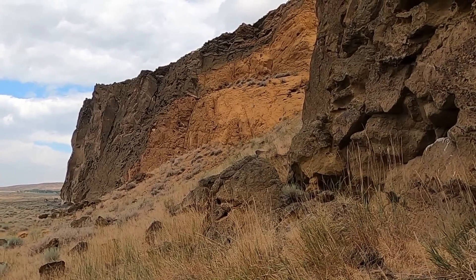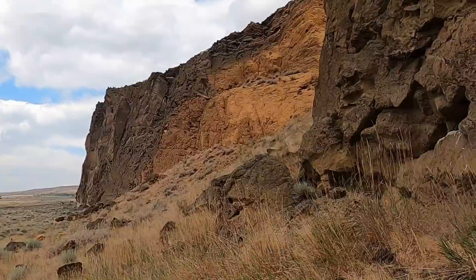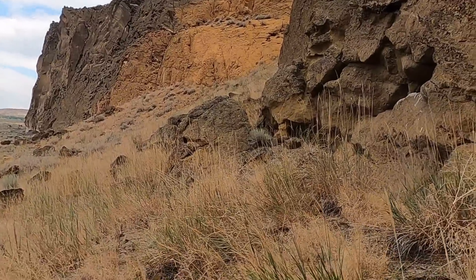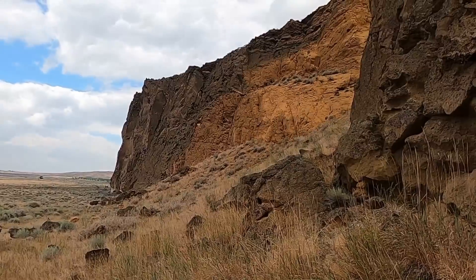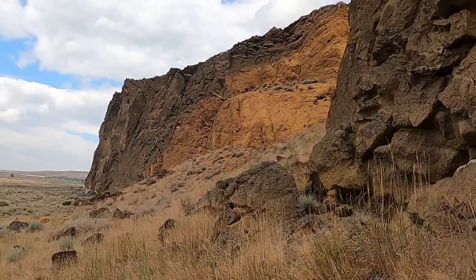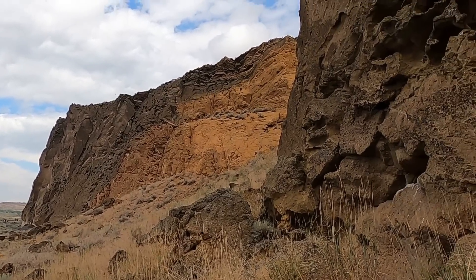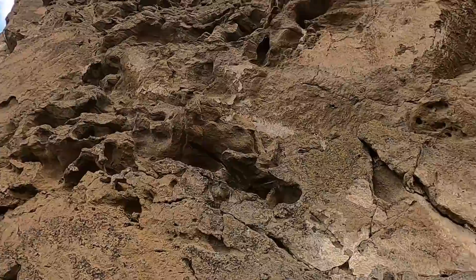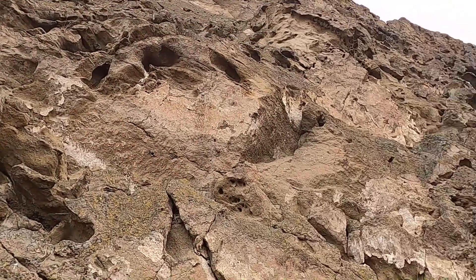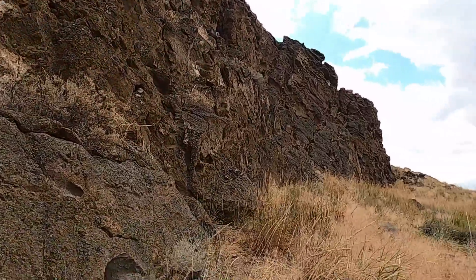Welcome to a little separate section of Lava Beds National Monument here in Northern California. This little area is known by the Park Service as Petroglyph Point, but to geologists this feature is known as Prisoner's Rock. And here we are up at the base of Prisoner's Rock, looking at this cliff face for a little bit of regional context.